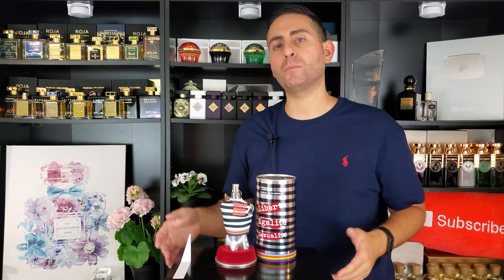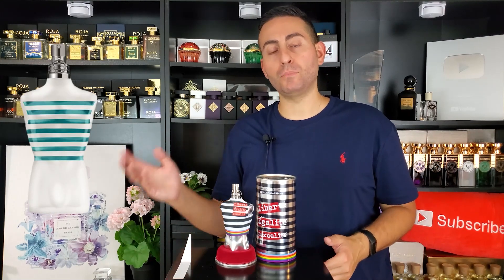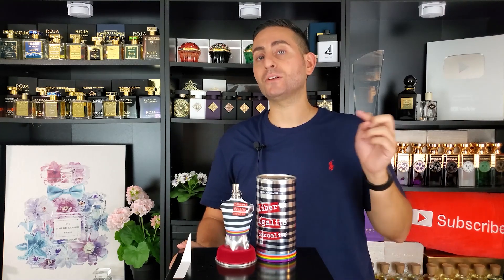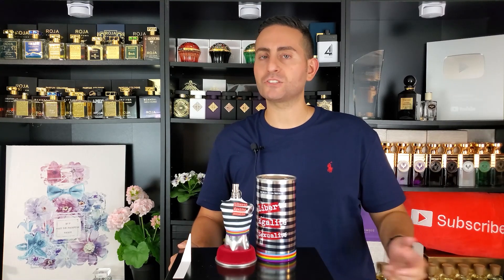Le Male is one of the most flanked fragrances on the market. We've had Le Beau Male, Le Beau, countless summer flankers, and of course Popeye Au Fraiche, which is one of my favorites. Here we have the Pride Edition, which came out in 2022. I initially wasn't going to buy it because I thought it was a collector's edition, until I realized it actually smells different from the original Le Male, which came out in the mid-90s.